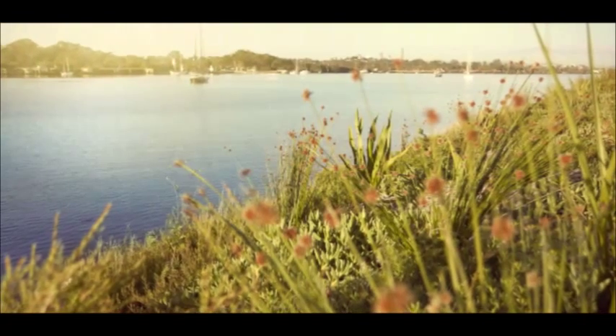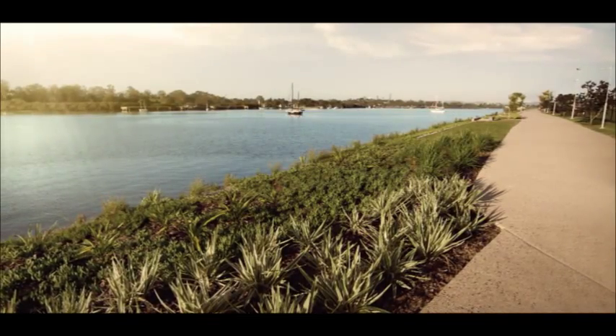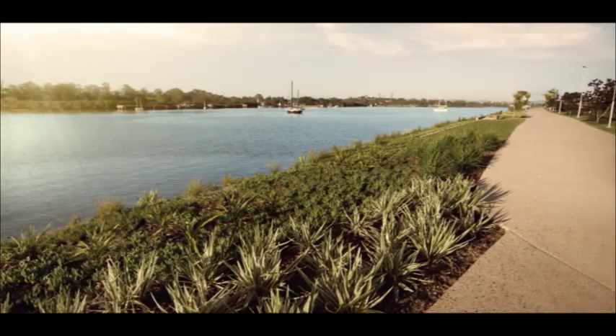Just six kilometres from the CBD lies an idyllic master planned riverfront community that invites you to live different. Hamilton Reach is a benchmark project for Australand. Every now and then a site comes along that's a privilege to work on, and Hamilton Reach is that special site and we look forward to sharing it with you.